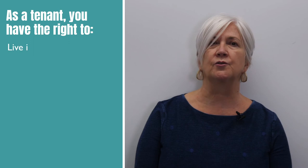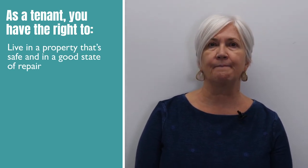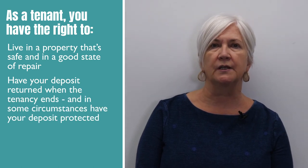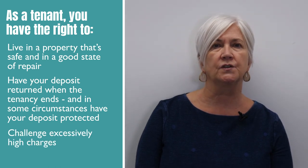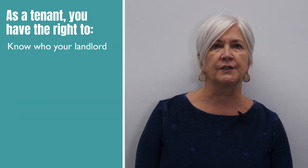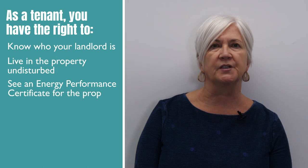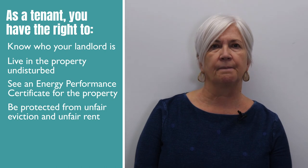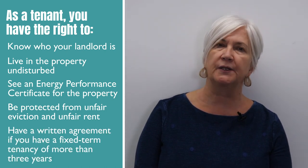As a tenant you have the right to live in a property that's safe and in a good state of repair, have your deposit returned when the tenancy ends unless the landlord has valid reasons to make deductions, challenge excessively high charges, know who your landlord is, live in the property undisturbed, see an energy performance certificate for the property, be protected from unfair eviction and unfair rent, and have a written agreement if you have a fixed term tenancy of more than three years.